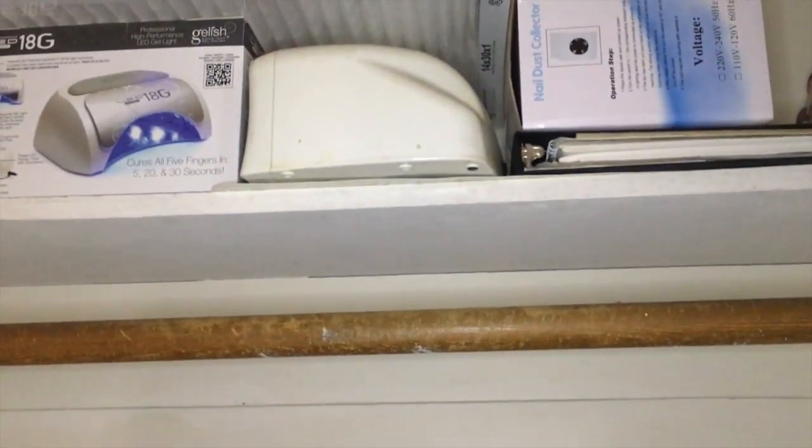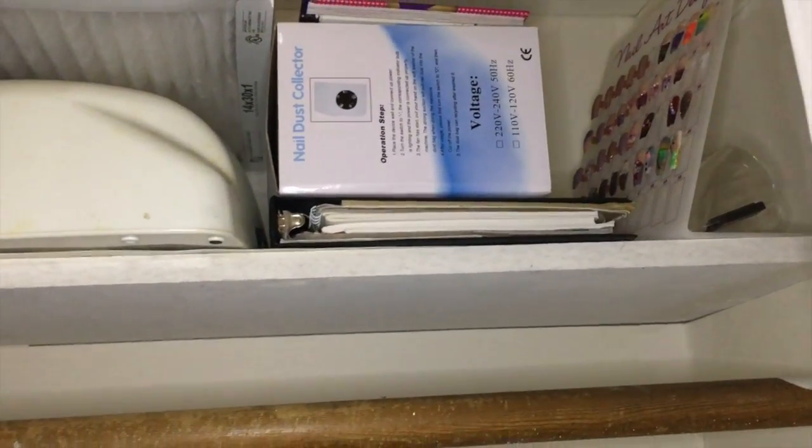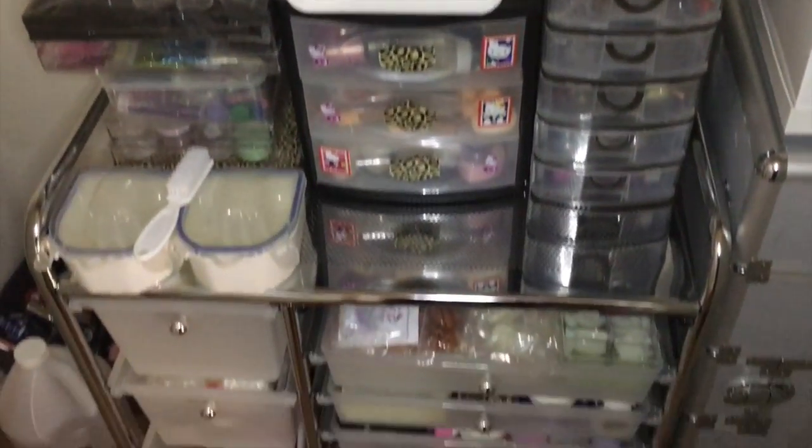I have an extra UV lamp up there, and then my box for stuff, and actually my samples up there too, along with a book of pictures. So this is what I have in this little closet here.